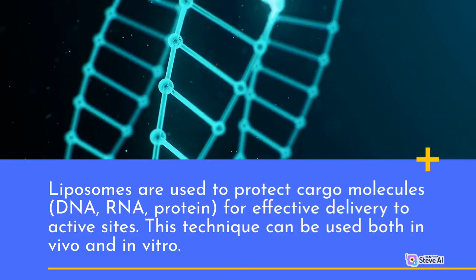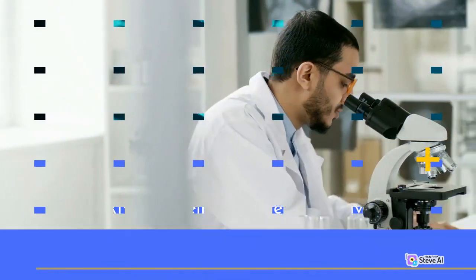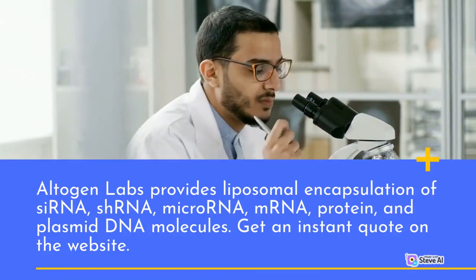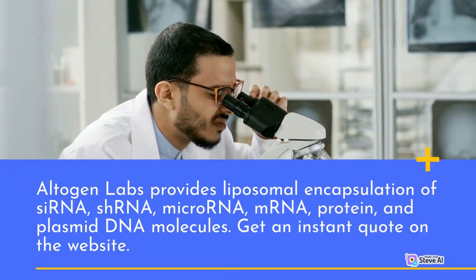This technique can be used both in vivo and in vitro. Altagen Labs provides liposomal encapsulation of siRNA, microRNA, mRNA, protein, and plasmid DNA molecules.